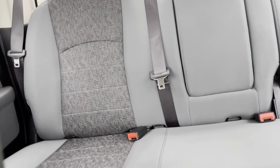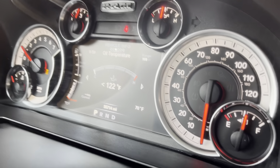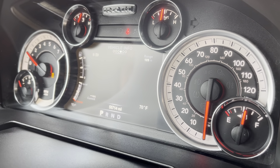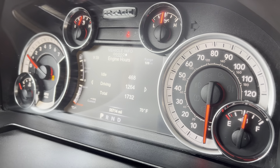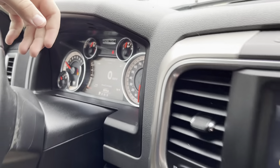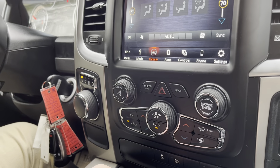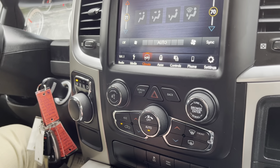Right here we have different gauges that we can choose from. We have a bunch of different information that we can go through, such as oil life, gauge summaries, engine hours, and things like that. Right here we have our traction control, tow haul, and parking sensors and stuff like that.